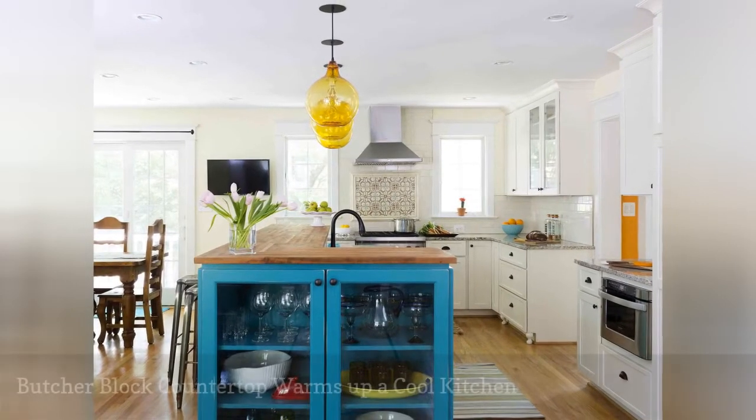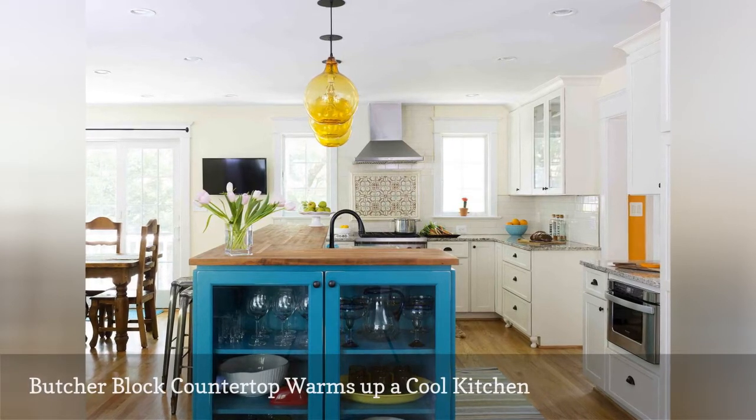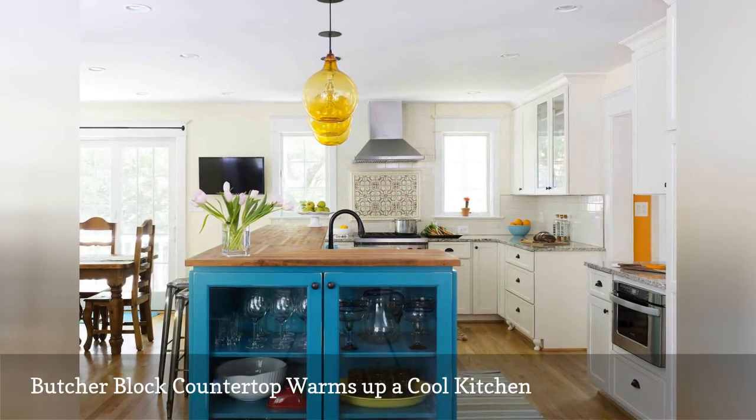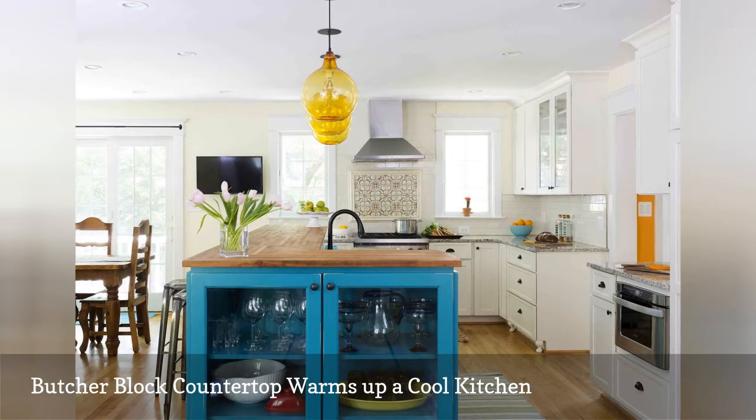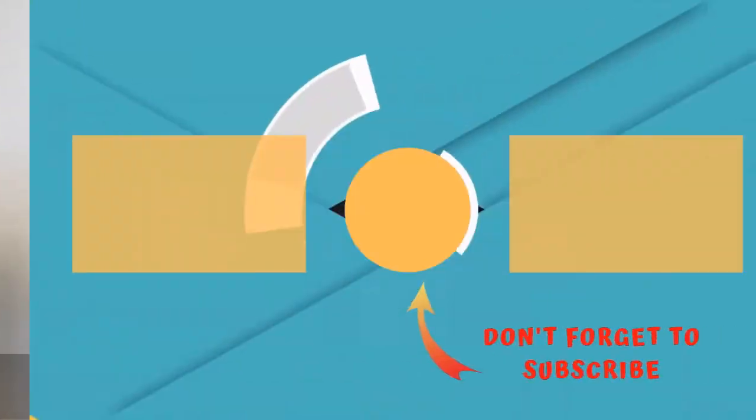Warm up a white cooking space that has cool-toned granite countertops with a kitchen island with a wood topper. Here, Case Design out of Falls Church, Virginia did just that with a carbonized oak butcher block countertop. Thanks for watching.